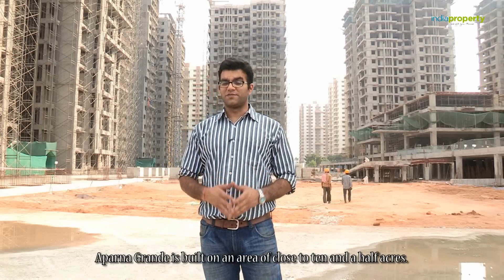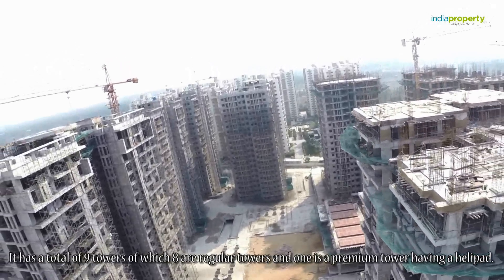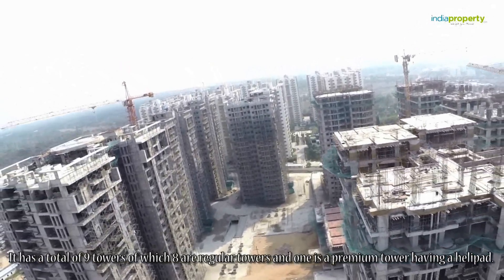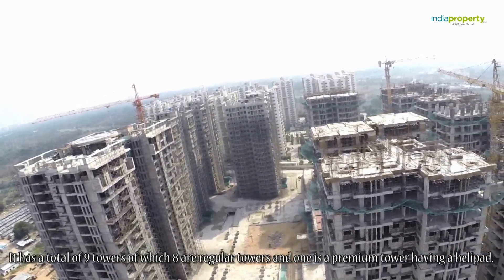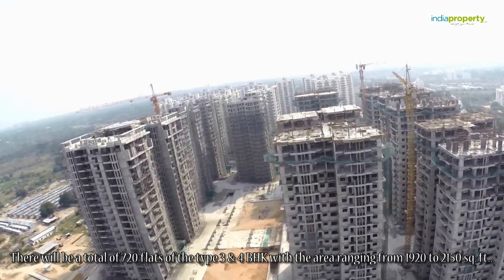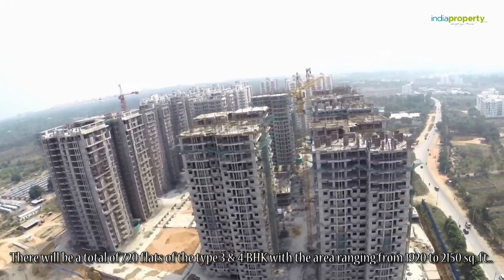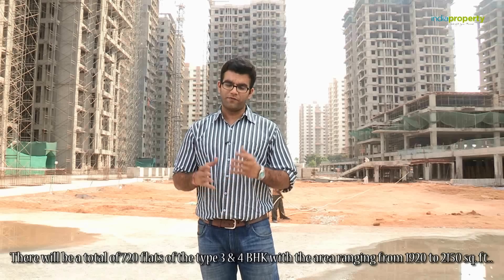Upper Nagrande is built on an area of close to 10.5 acres. It has a total of 9 towers, of which 8 are regular towers and one is a premium tower having a helipad. There will be a total of 720 flats of the type 3 and 4 BHK, with the area ranging from 1920 square feet to 2150 square feet.